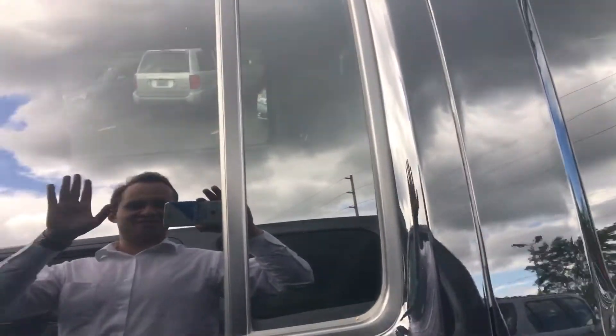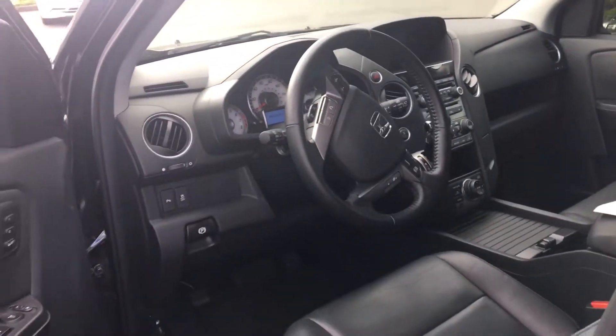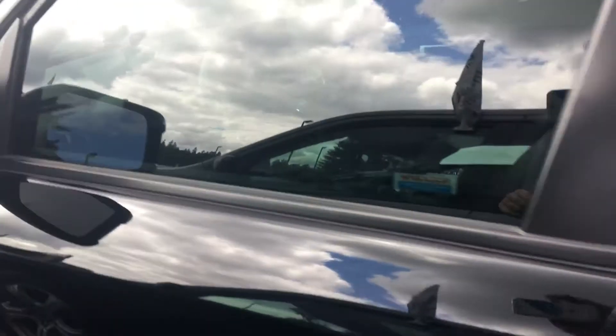Here's me in the reflection, by the way — just putting a little face to a name. It's got about 45,000 miles, two seat position memory, and as you can see the interior is in absolutely stunning condition.